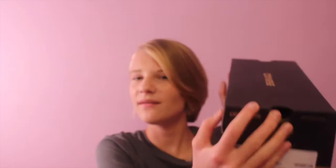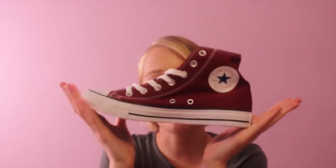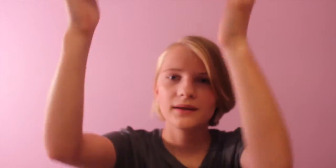So the first store I went to on my haul was Journeys, and I got some Converse. They're just these maroon Converse that are pretty bomb and I love them. I got two of those — one for each foot.